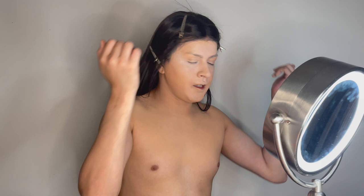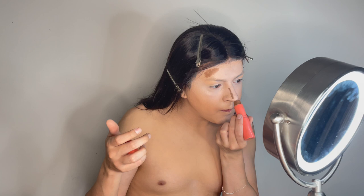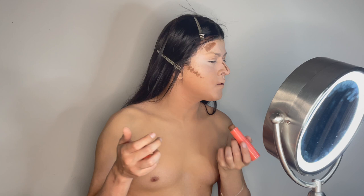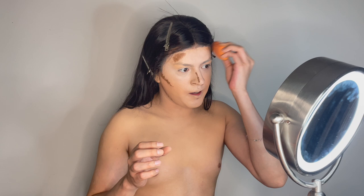Now we're going to continue with the contouring using this Juvia's Place stick to contour my face. This one is really strong so I'm just going to use a little bit. I'm adding some here, here, and here to contour my face. I'm dabbing it because it's really strong and I don't want to add too much. I'm also going to add some under my lip because that helps it look more juicy.